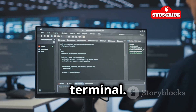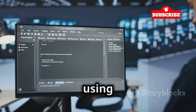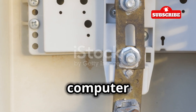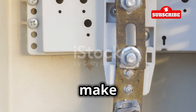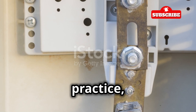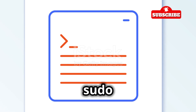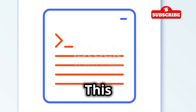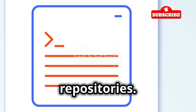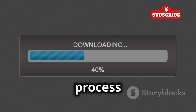Once you have Kali Linux up and running, open up the terminal. The terminal is a powerful tool that allows you to interact with your computer using text commands — like the command center of your computer where you type commands to make things happen. It might seem intimidating at first, but with a little practice you'll get the hang of it. To install Hydra, simply type: sudo apt-get install hydra.